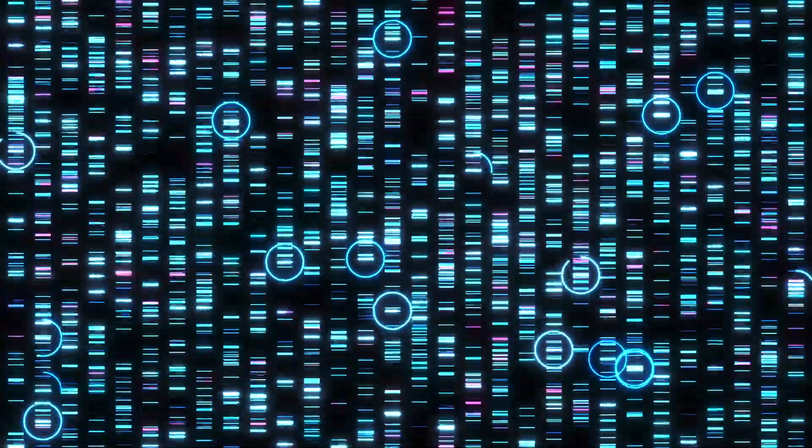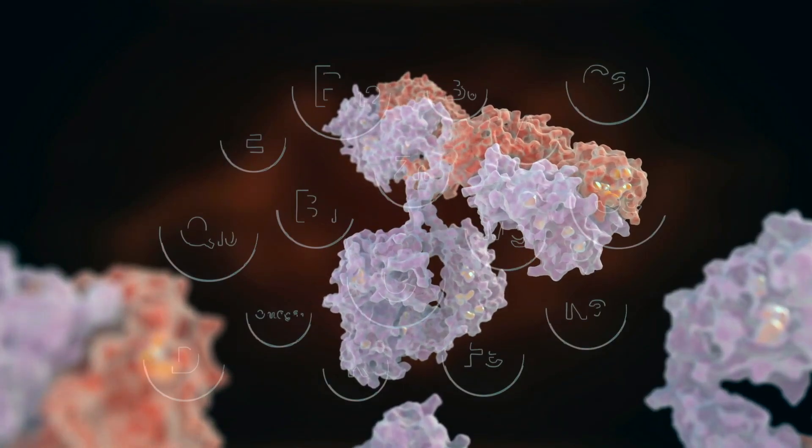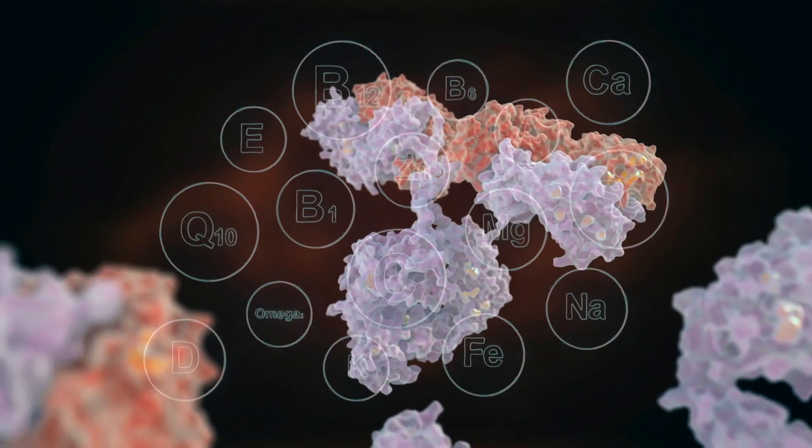Generative AI — the same technology behind ChatGPT — is making a significant impact in the pharmaceutical industry. Imagine deciphering the language of human DNA or the structure of proteins and chemicals. This is exactly what companies like NVIDIA are excited about. Applying generative AI to these languages can drastically accelerate our understanding and the discovery of new drug therapies.